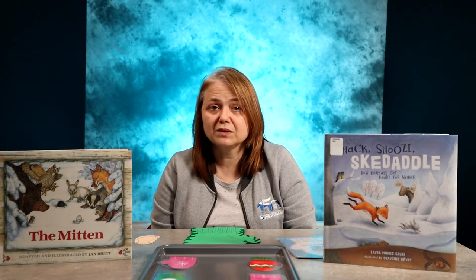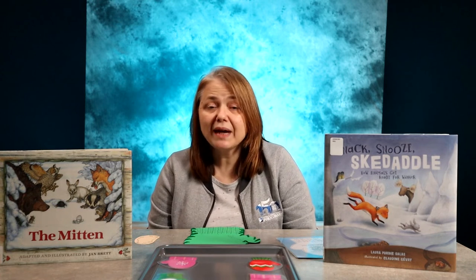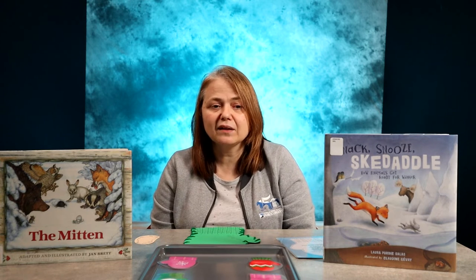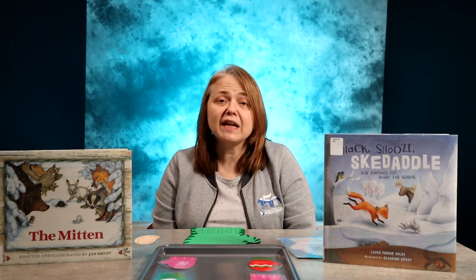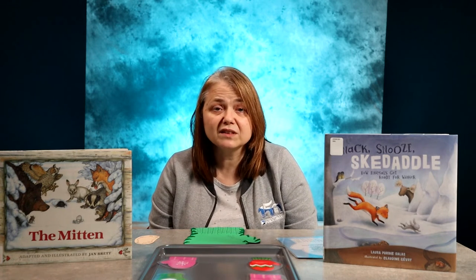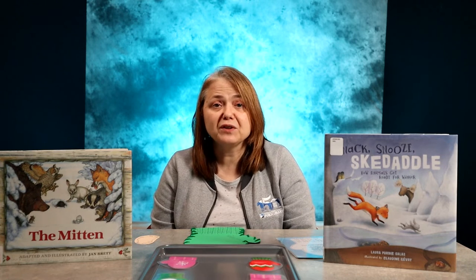How do animals get ready for winter? Squirrels gather nuts, and some of our pets get thicker fur when it gets colder. A fun book called Snap, Snooze, Skedaddle: How Animals Get Ready for Winter by Laura Purdy Salus talks about how different animals get ready for winter. By the time the colder weather gets here, monarch butterflies have already flown south and worms burrow down deep below the frozen ground.